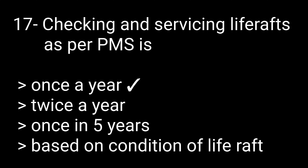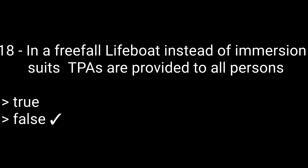Question 17: Checking and servicing a life raft as per PMS is — options: once a year, twice a year, once in five years, or based on condition. The correct answer is once a year. Question 18: In a free-fall lifeboat, immersion suits and TPAs are provided to all persons — true or false? The answer is false.